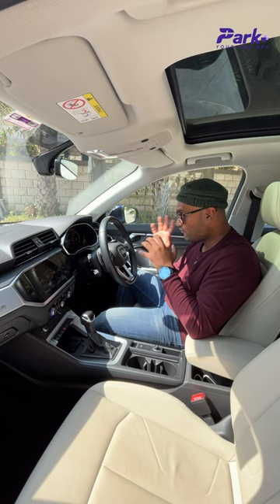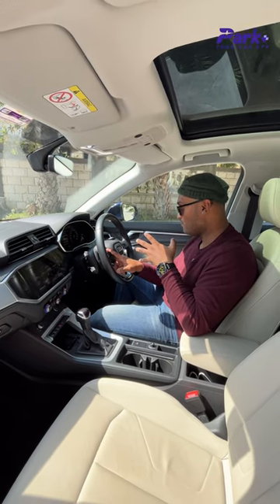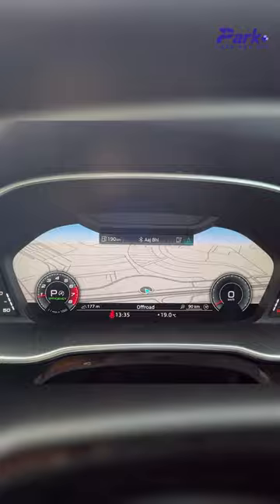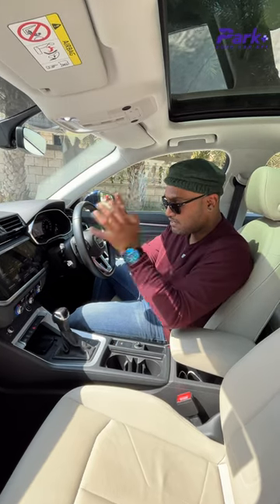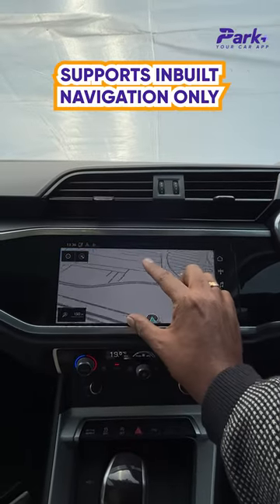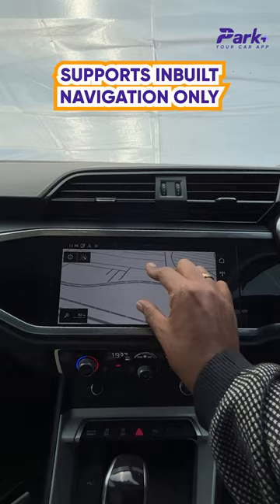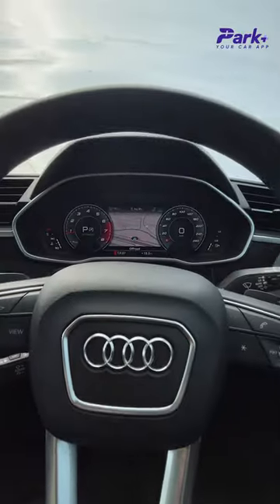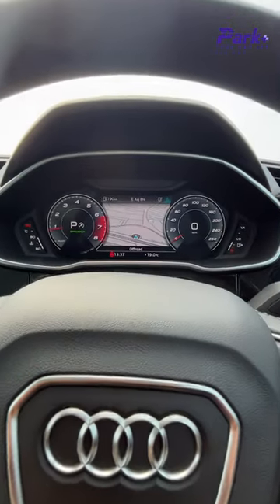You have all the details of your phone as well right here in front of you, and again a navigation view. The only downside is that the navigation view works with inbuilt navigation, not with Google Maps, Apple CarPlay, or Android Auto — but still it looks quite premium and I really don't need to take my eyes off the road.